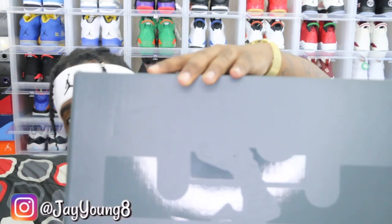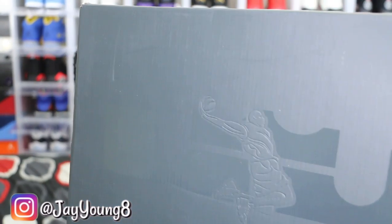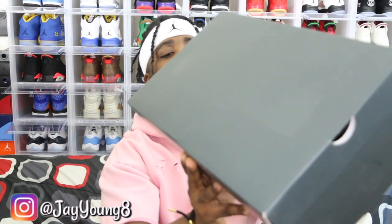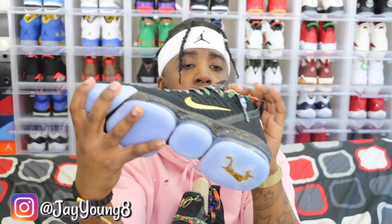Alright, this pickup is a LeBron James box, size men's eight and a half, women's 10. That's LJ right there in the middle — LeBron James dunking a basketball. These are the LeBron 16s — they dropped Sunday during the All-Star Game. These are the 'Watch the Throne' LeBron 16s.